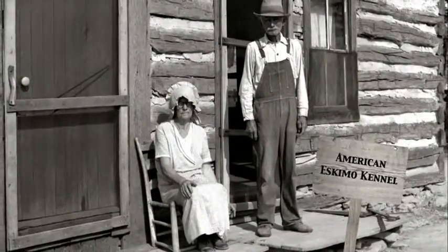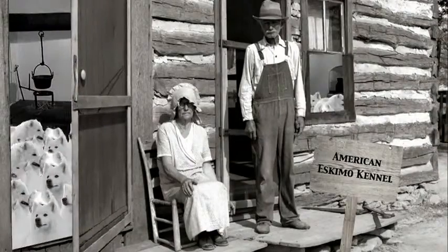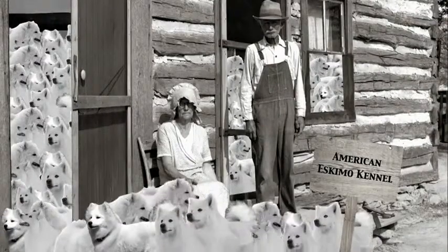The American Eskimo kennel owned by F.M. Hall and his wife may have lent its name, but it was a fitting one given the similar characteristics the breed shares with other Nordic dogs.